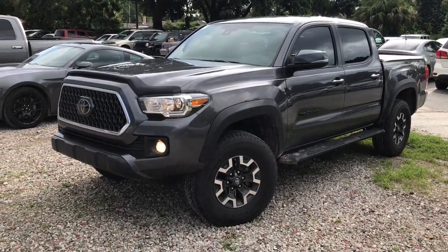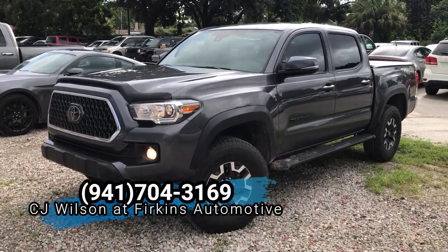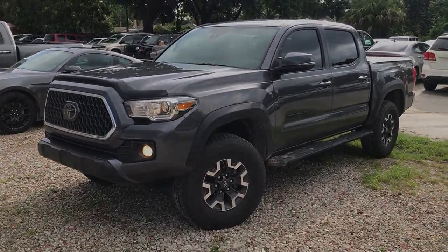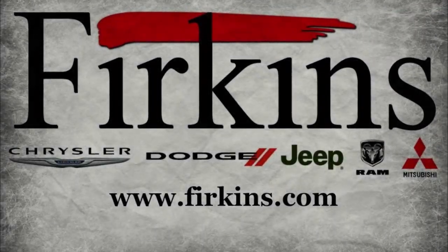To find out more about this vehicle you can contact me, CJ Wilson, at 941-704-3169, or you can visit our website at www.FerkinsCJ.com. We'll see you soon.